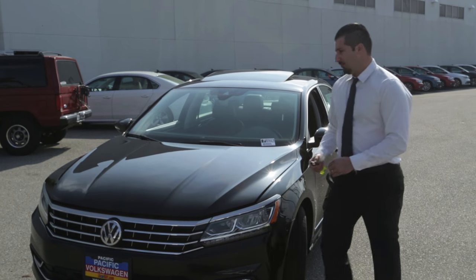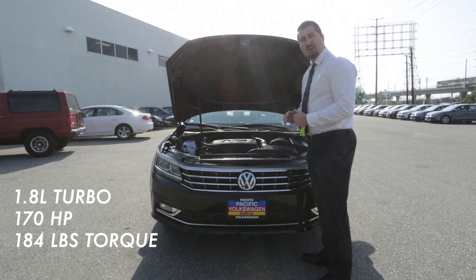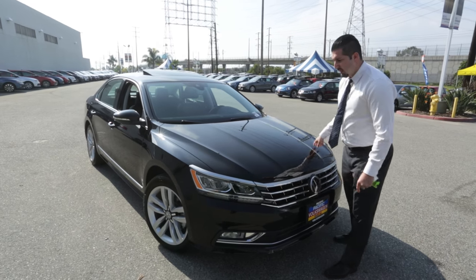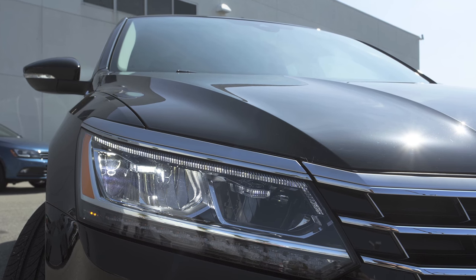Now let's take a look underneath the hood to see what this car has to offer. Here we have the 1.8 liter turbo engine, 170 horsepower, 184 pounds of torque. On top of the hood, we redesigned it this year with extra lines to make it a lot more aerodynamic. It's efficient in the way it's been formed with the lines and the shapes.